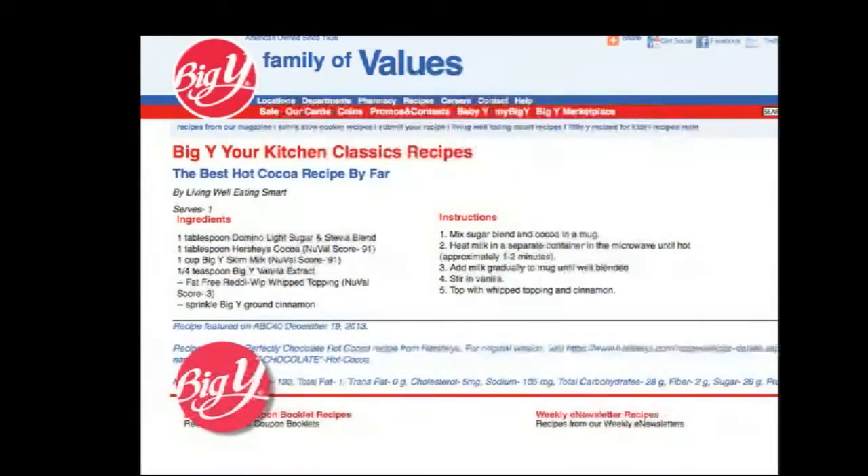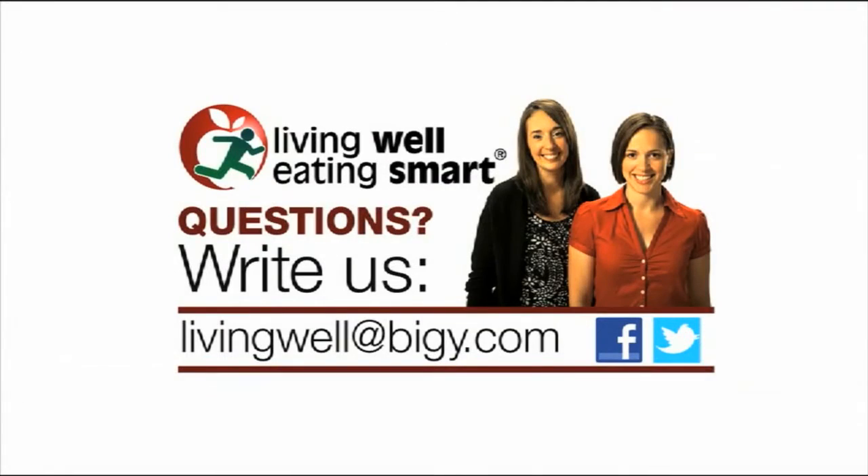Find this recipe on the Living Well, Eating Smart recipe page of BigY.com. I'm Keri Taylor, Big Y's Registered Dietitian, and that's this week's tip for you. For answers to your nutrition questions, ask Big Y's wellness team at livingwellatbigy.com and follow us on Twitter and Facebook.